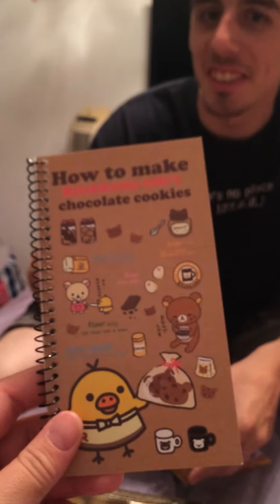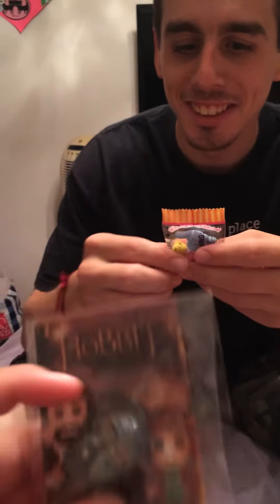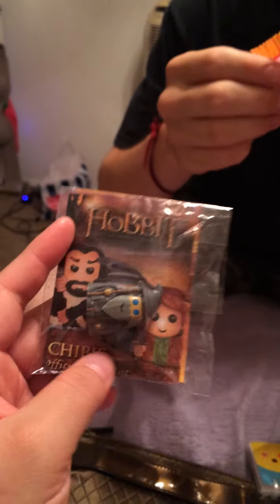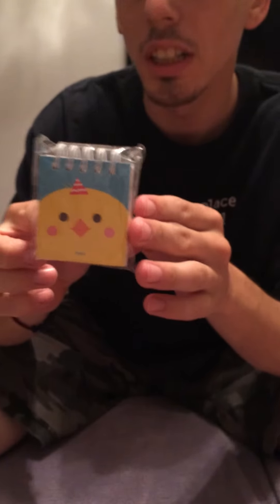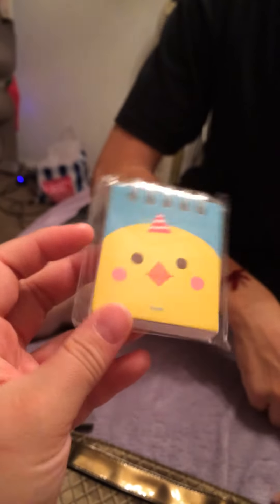How to make Rilakkuma's Cafe cookies. Oh, that is cute. Pretty sure it's a notepad, but that's still cute — the recipes in there would be amazing. We got some Hobbit stuff. We got this little thingy. Gandalf. You shall not trade. And then we got some mascot erasers. And I'm not sure what this guy is. It's a chick. It's a chick notepad. It's super cute.